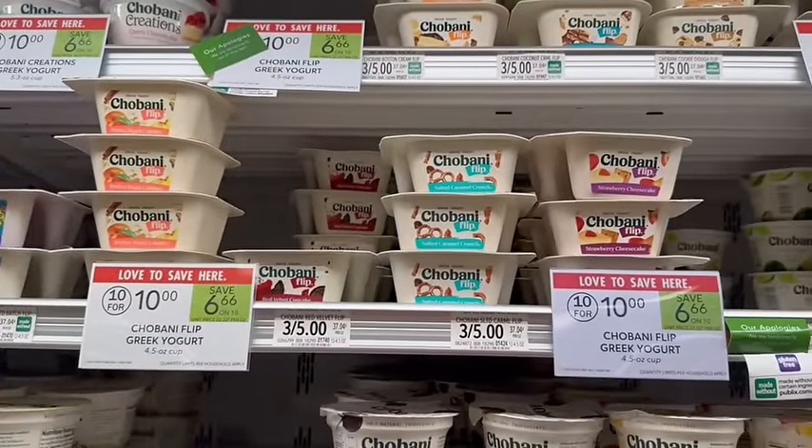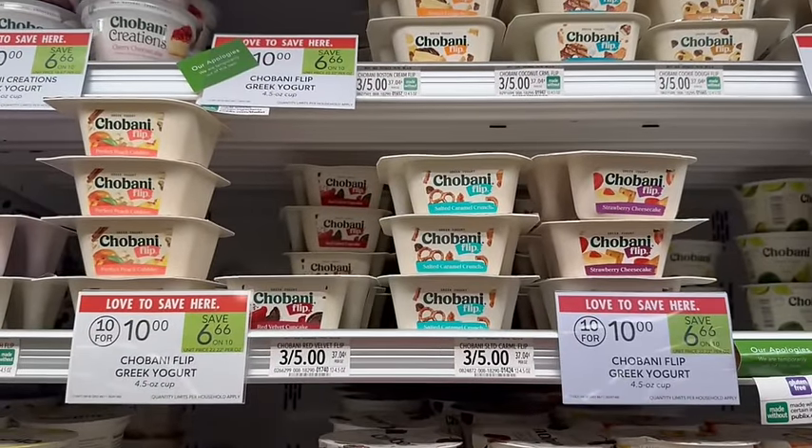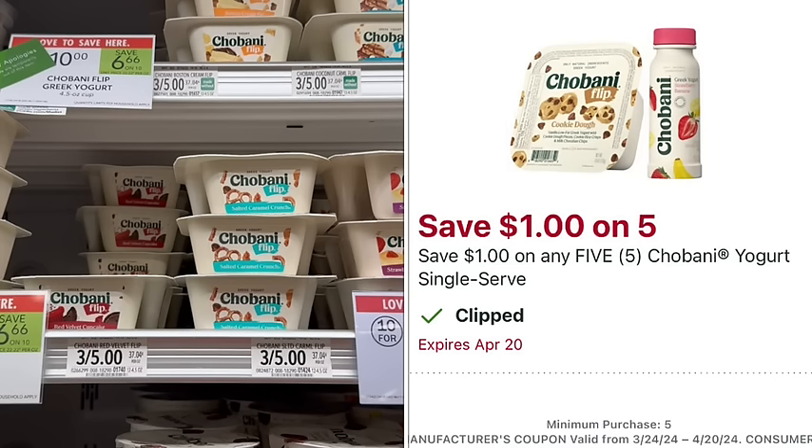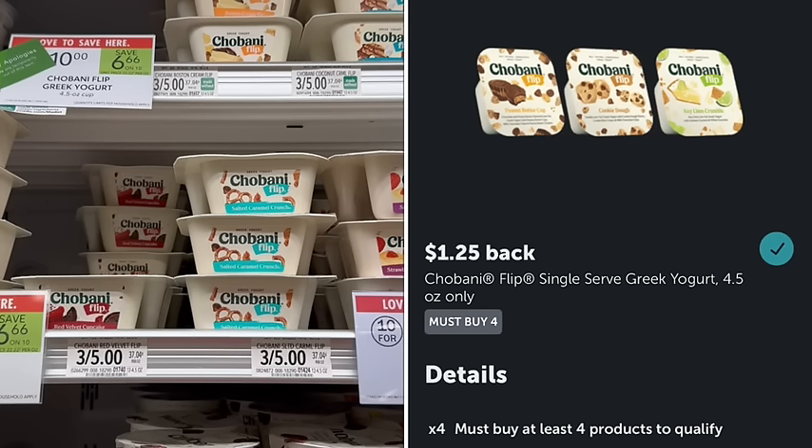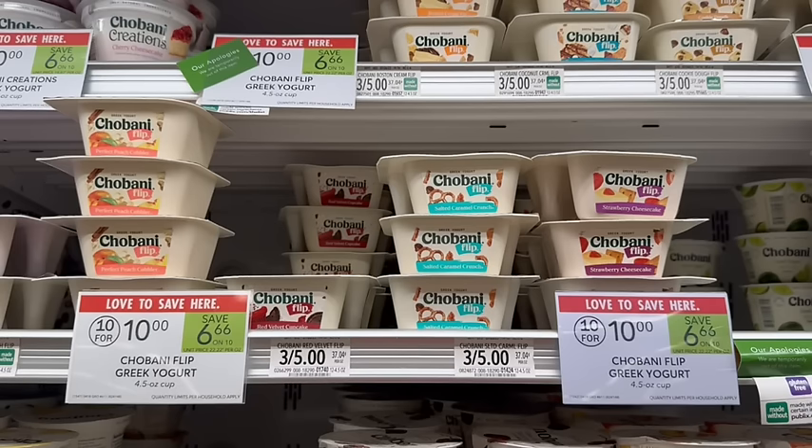Chobani Flips are on sale for $1 a piece. Honestly, these are so good and I think they're sweet enough to have for dessert. We're going to pick up five of them at $1 a piece, making it $5 at the register, but then we have a $1 off coupon so we'll pay $4, and then we submit over to Ibotta to get $1.25 back for buying four. So that's going to make it $2.75 for all five, or $0.55 a piece.